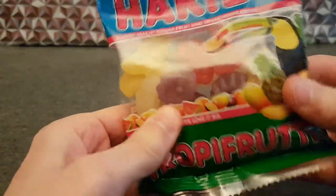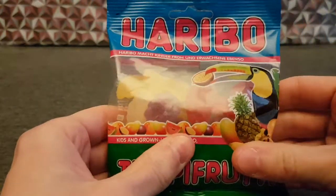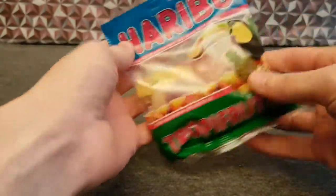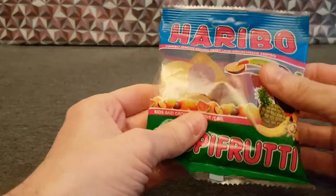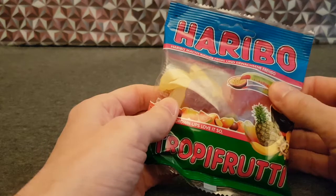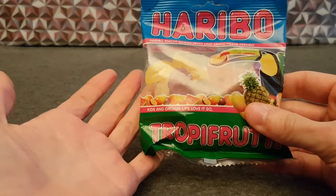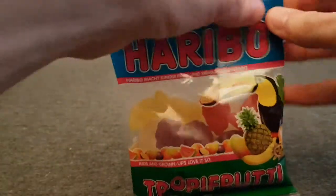As the toucan is showing, Tropifruti Haribo sweetie thingies. This teeny tiny little bag comparatively — not like those little bags you get in a multi-pack, party bag, giveaway things you give away at a kid's party, possibly. These are just a teeny little pack. I'm just talking too much, let's just open it.